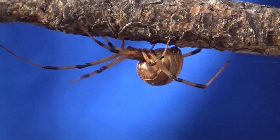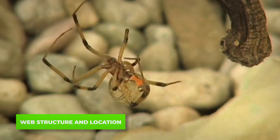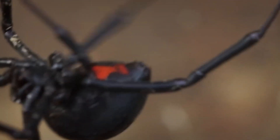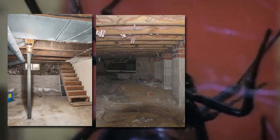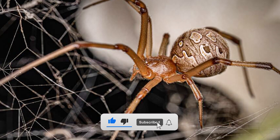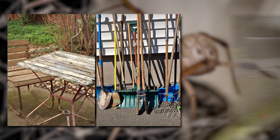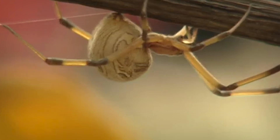If you're trying to identify a widow by its web, pay attention to the structure and location. Black widows are known for their chaotic, tangled webs, often found in dark, secluded areas like basements, crawlspaces, and woodpiles — they prefer to stay out of sight, lurking in the shadows. Brown widows, however, are a bit less picky. Their webs are still messy, but you're more likely to find them in exposed locations: outdoor furniture, garden tools, even under eaves and in mailboxes. If you find a spiderweb in a place you didn't expect, it might just belong to a brown widow.